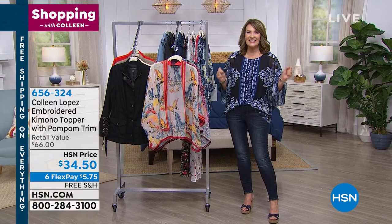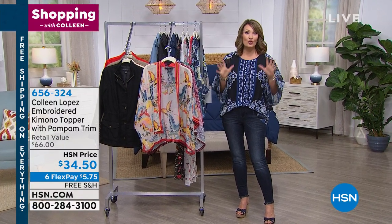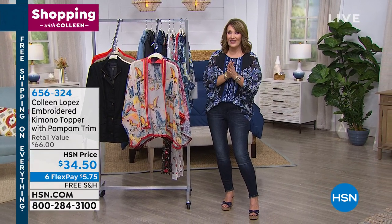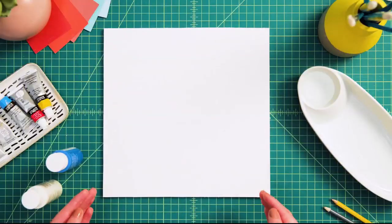Coming up next, we have our best value of the day. You do not want to miss the Embassy Today Special — it's so hot. We'll get you all the details as we continue shopping right after this. Don't go away.